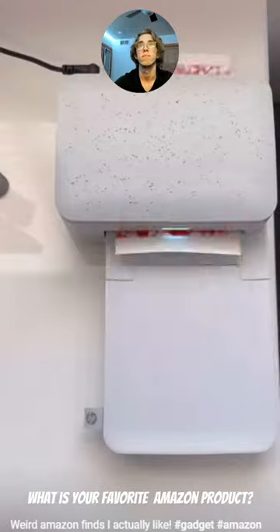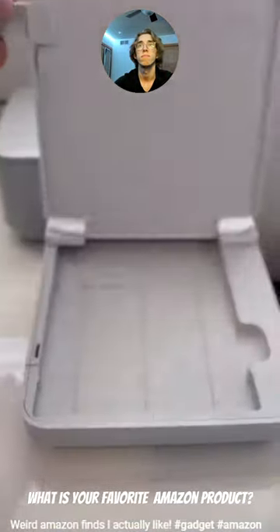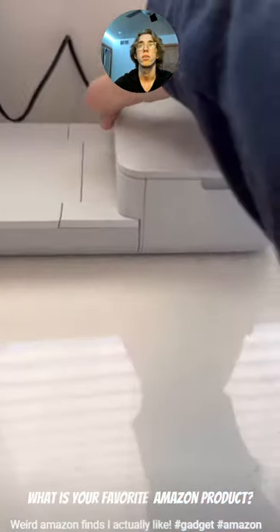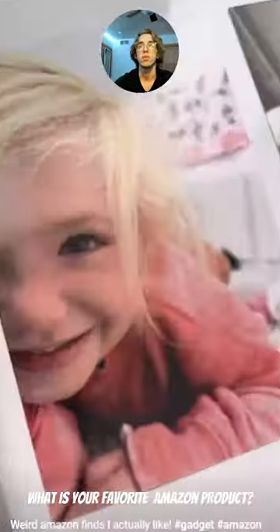Number 9 is this photo printer that directly syncs to your phone through Bluetooth so you can easily print photos at home. You just have to put the photo paper and ink cartridge in, and then the app allows you to have complete control of editing your photos before you print. That's a really good one.